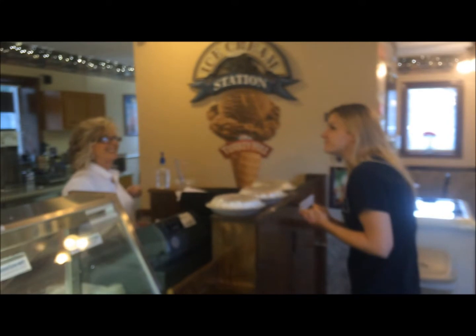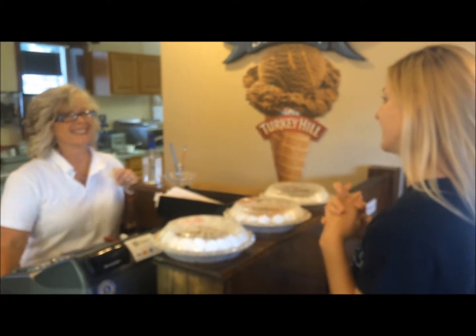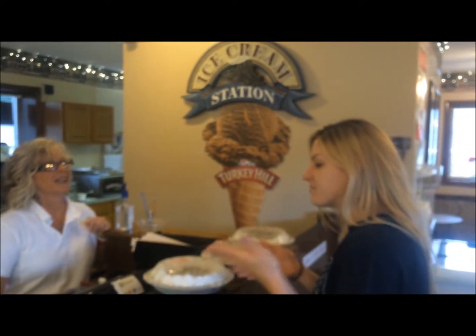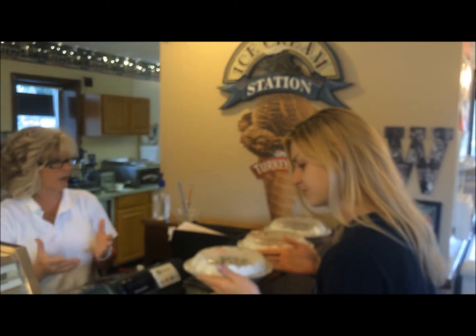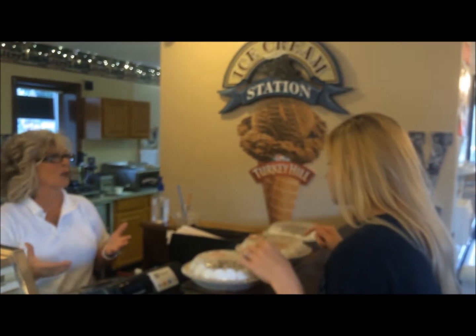I was in here a few weeks ago and saw a sign out front about ice cream pies. So these are the ice cream pies. Now, I've heard of ice cream cake — why is it an ice cream pie? It's just, honestly, it's the crust. You can get the Graham Cracker crust, and then we just put ice cream in them. We just call them an ice cream pie.